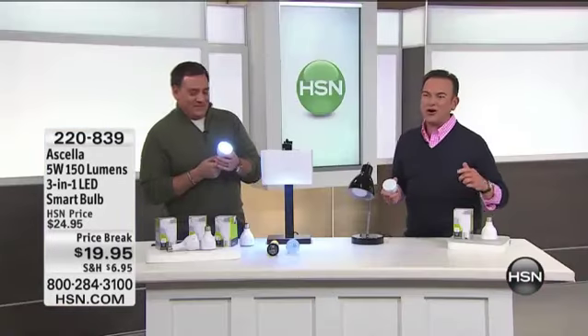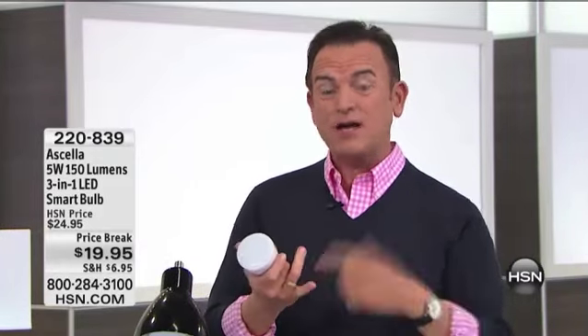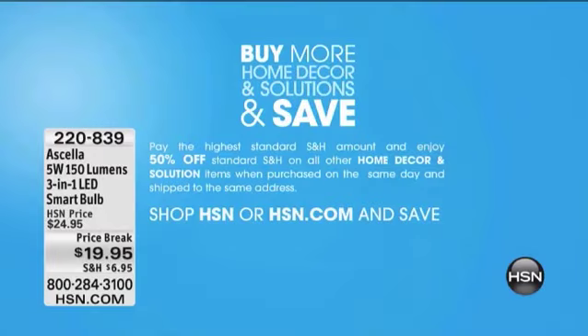I just received an update from Stephen, our producer. These are available today on Buy More and Save. So when you buy one, if you want to get a couple of them, today's the day to do it because you get the price break. Plus you receive 50% off standard shipping after your first purchase. That makes each bulb thereafter another $3.50 off.